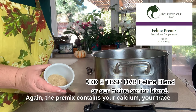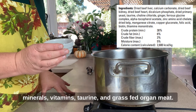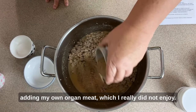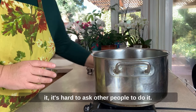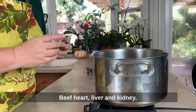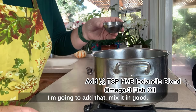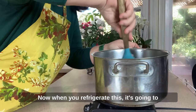Now I'll add the premix, which contains calcium, trace minerals, vitamins, taurine, and grass-fed organ meat. When I first started making cat food I was adding my own organ meat, which I really didn't enjoy. I found a great source of New Zealand grass-fed organ meat — beef heart, liver, and kidney. Lastly, I add half a teaspoon of the Icelandic omega-3 blend and mix it all in well.